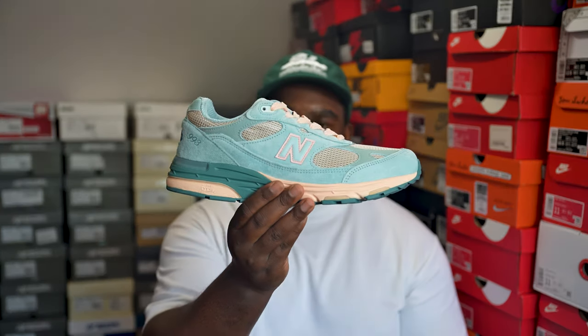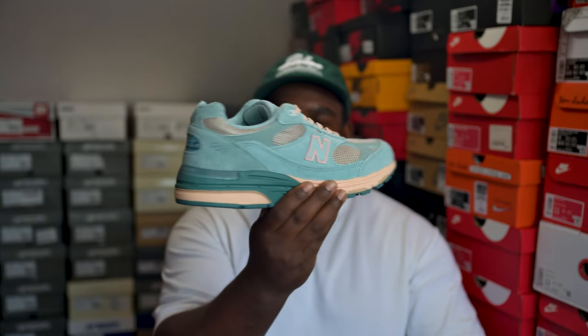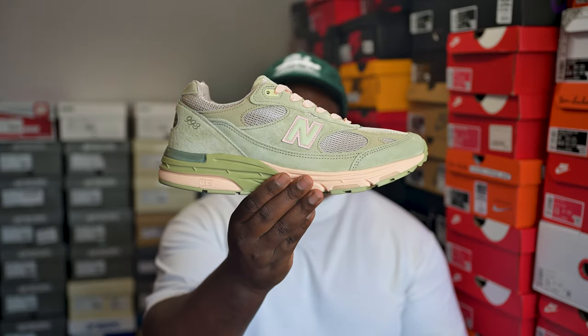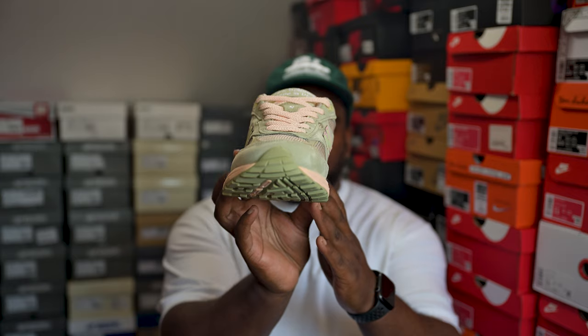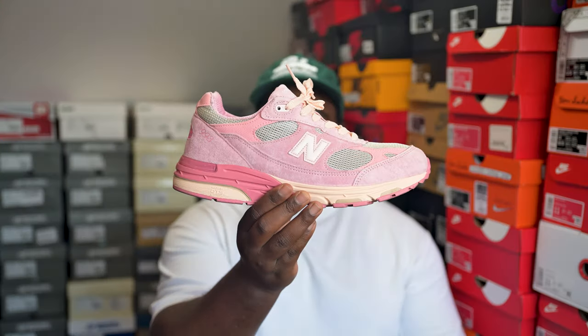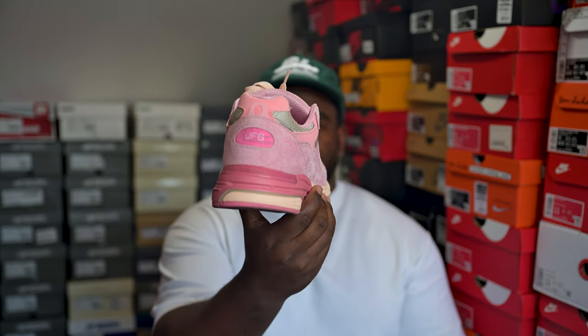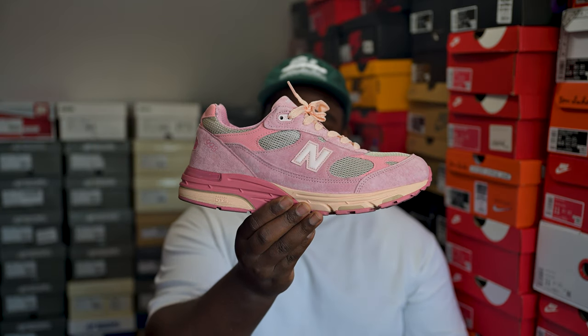Then we have the Joe Fresh Goods 993 pack. First is the blue 993s from Joe Fresh Goods. Then we had the green — I think they're sage green — which was second on my list for faves from the three-pack he brought out. And then my absolute faves by far: I think it's called Performance Pink — a ridiculous pink. There was a pink pair of 993s before, I think a cancer research pair, which were dope. When I got this I was hyped and they definitely lived up to it.